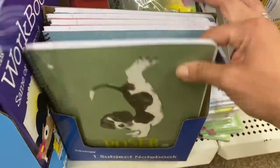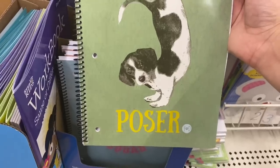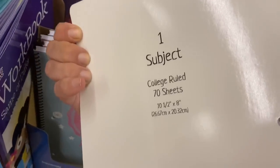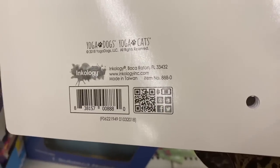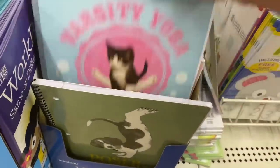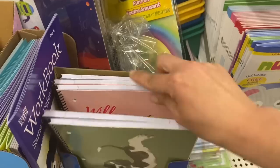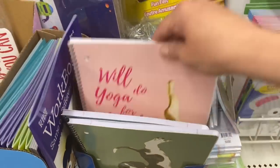These really cute notebooks — this one says 'Poser.' These are Yoga Dogs and Yoga Cats by Inkology. This looks picked through already, but I see 'Varsity Yoga Squad' and 'Will Do Yoga for Treats.'